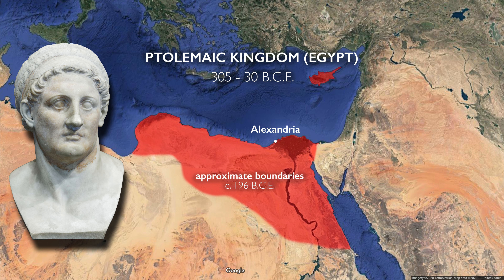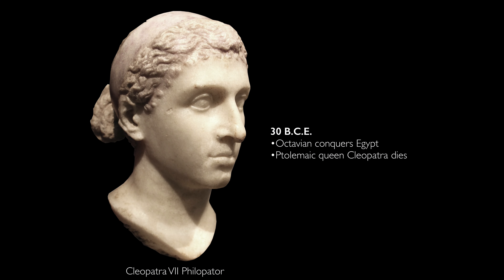The Greek city of Alexandria had been founded in Egypt, and Greek law had been imposed. The Ptolemies ruled Egypt for almost three centuries, until ancient Rome took over in 30 BCE.